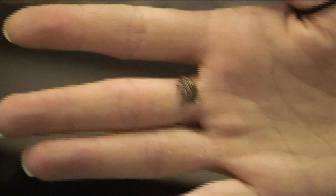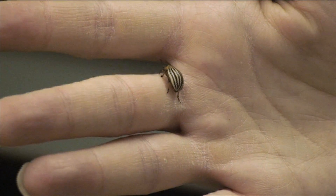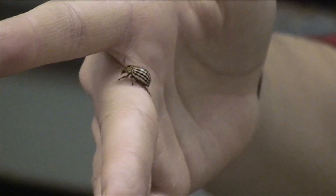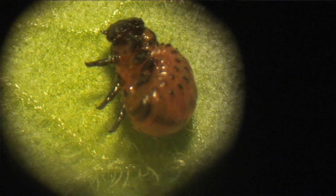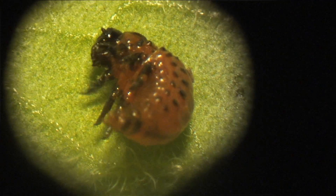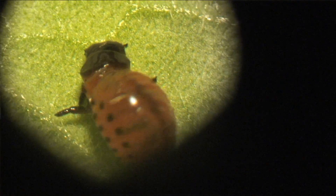So this is the Colorado potato beetle. Leptinotarsa decemlineata is the scientific name. Decemlineata refers to the fact that it has 10 stripes on the back. Undecemlineata has 11 stripes and they still live down in Mexico, which is where this beetle is originally from. I tell people I work with insects and they go 'ew,' and then I show them one and they decide it's not all that bad. It's got polka dots on the head, stripes on the back — a little bit cute. Not very big.